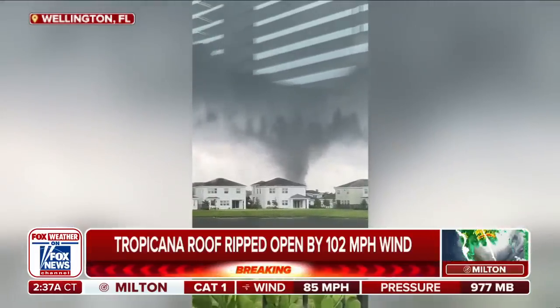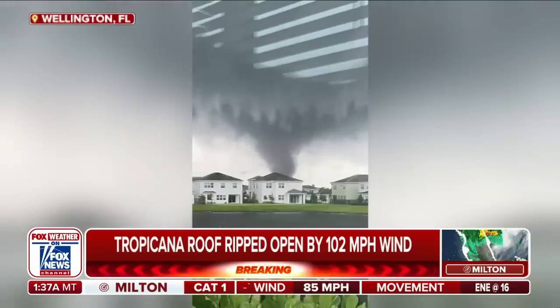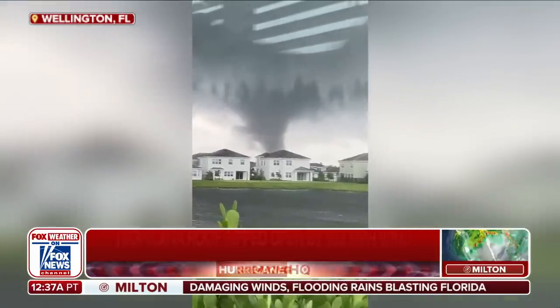Video of a tornado out of Wellington, Florida. We want to go over to Craig Herrera. He has more on Hurricane Milton and the severe aspect of this storm. Incredible pictures there, Craig.